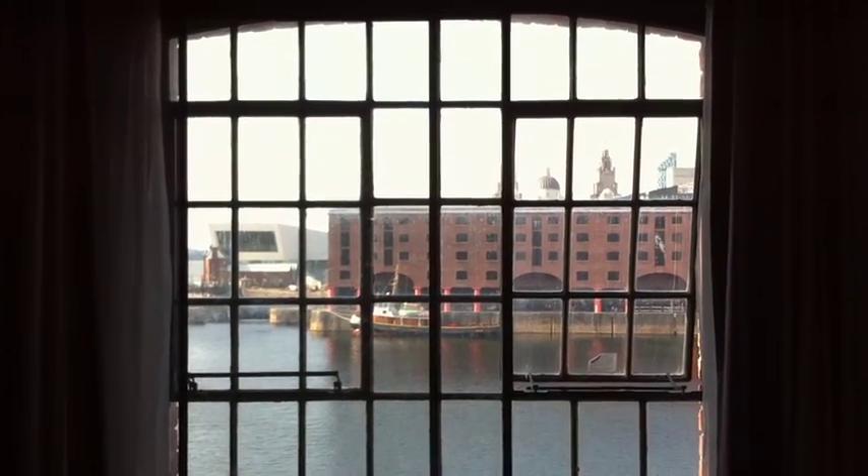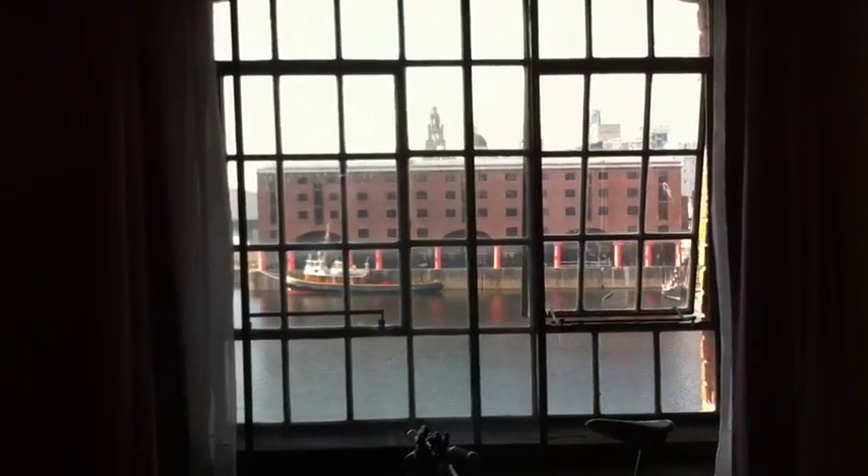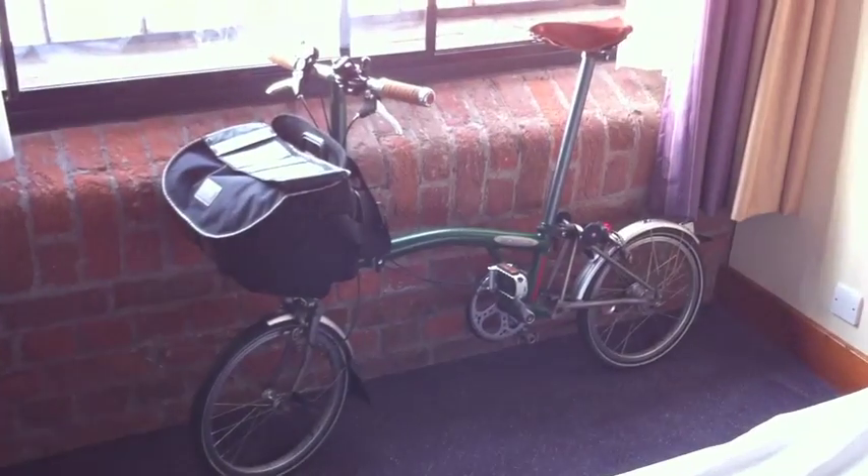This is the view from my hotel window, the Premier Inn, Albert Docks in Liverpool, and this is Bikeumentally.